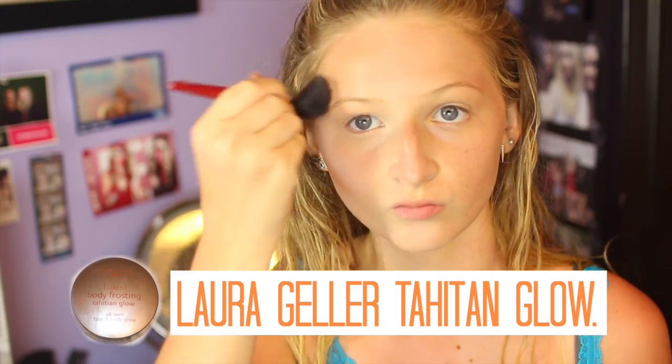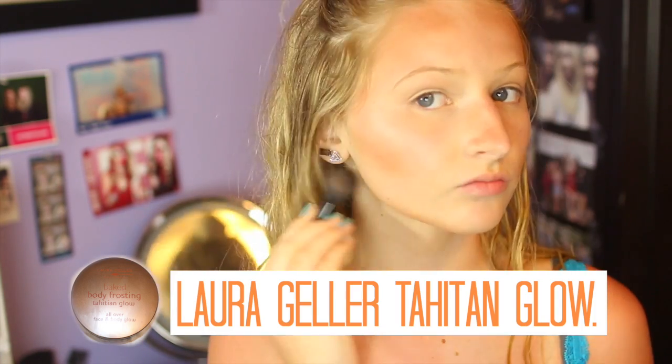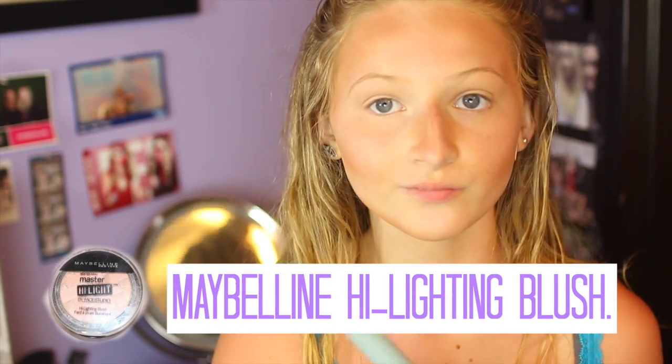Then I took my Laura Geller Space and Body Glow, which is a self-tanner, and I contoured my face. I like it because it gives a really natural looking tan. Then I took my Maybelline highlighting blush and put that on my cheeks, and blended it all out.